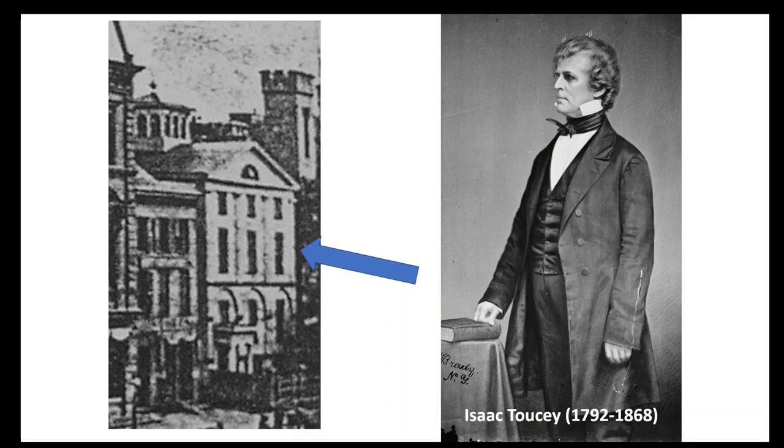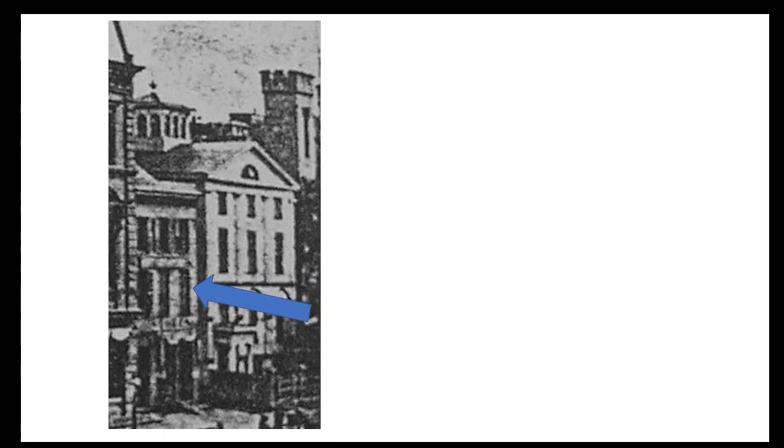Isaac Toosey was a Democratic politician who held a series of very prominent positions. He was governor of Connecticut from 1846 to 1847, then served as U.S. Attorney General under President James K. Polk from 1848 to 1849. He was then a U.S. Senator from 1852 to 1857, and served another president, James Buchanan, as Secretary of the Navy from 1857 to 1861.